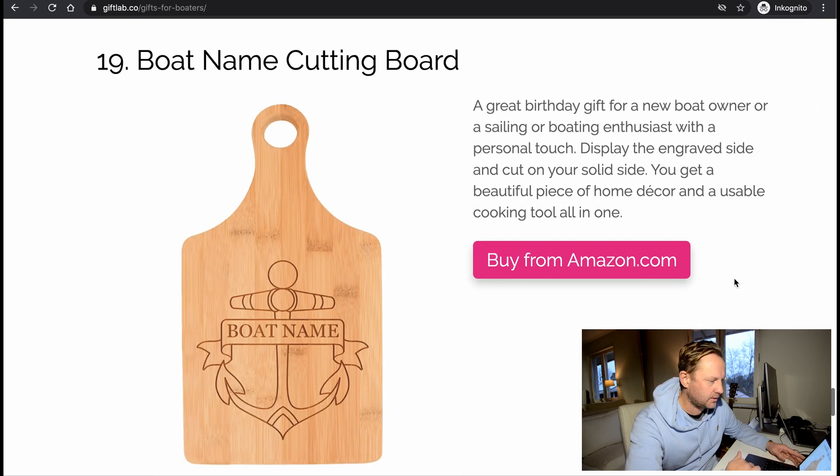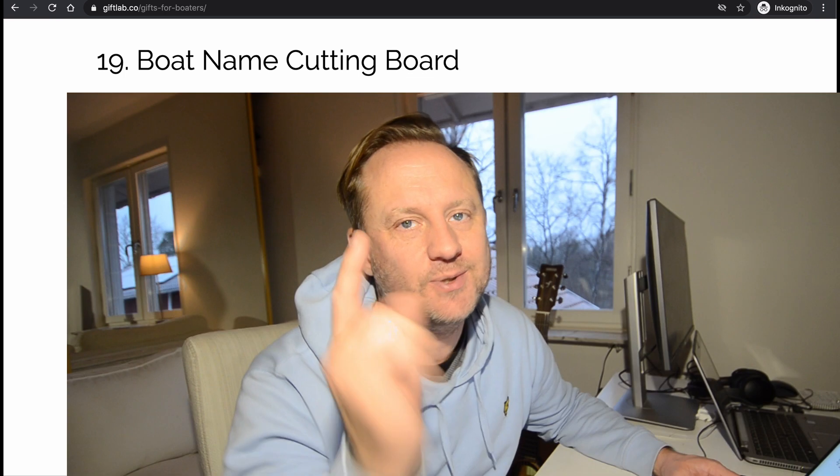Boat name cutting board — a great birthday or Christmas gift for a new boat owner or boating enthusiast. With a personal touch — displayed grain side up and cut on the solid side — you get a beautiful piece of home decor and a usable cooking tool all in one. So you'll be cutting on one side and checking out that cool name on the other side.